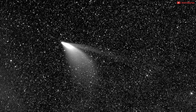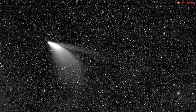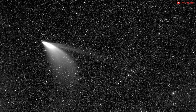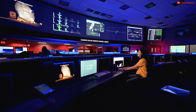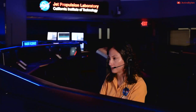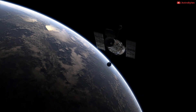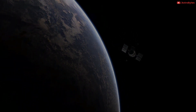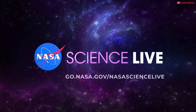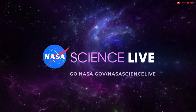In its discovery images, comet NEOWISE appeared as a glowing fuzzy dot moving across the sky even when it was still pretty far away. As soon as scientists saw how close it would come to the sun, they had hopes it would put on a good show. The telescope first started taking pictures in December 2009 and has been producing millions of infrared images of distant comets and asteroids ever since. NASA Science Live will air an episode about NEOWISE at noon Pacific Time Wednesday on all its social media channels.